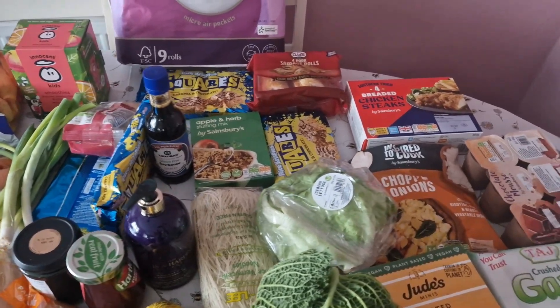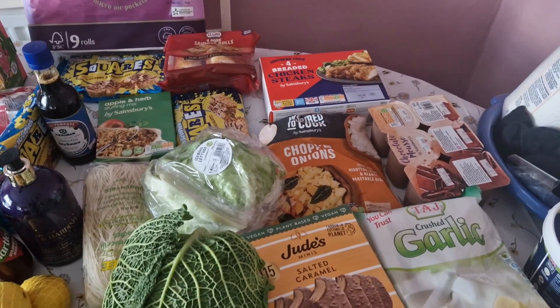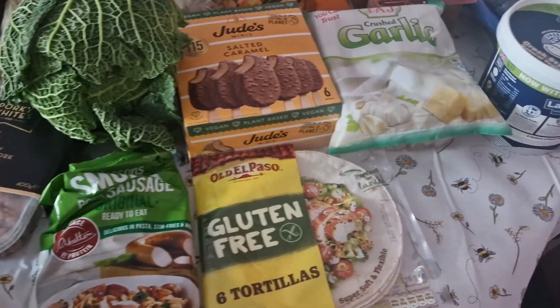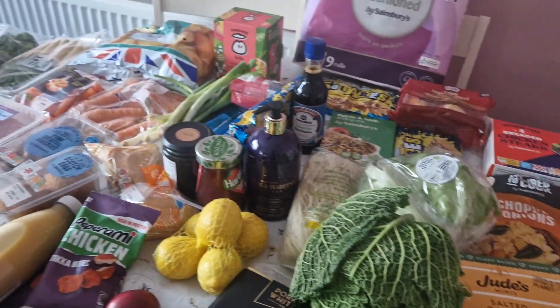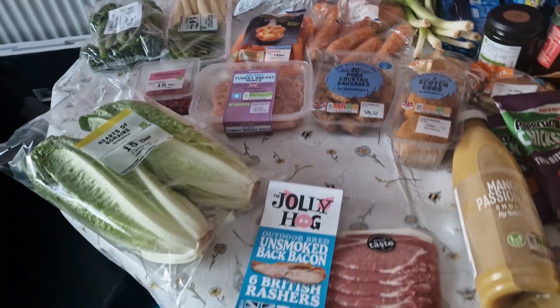So I asked the kids to throw the food on the table for me and just do a super quick video, which thankfully is what they did. They were lovely — they put it away for me and they've been really helpful. I just thought I'd show you a glimpse of what we've got, let you know how much I spent, and probably just leave it at that for this week.